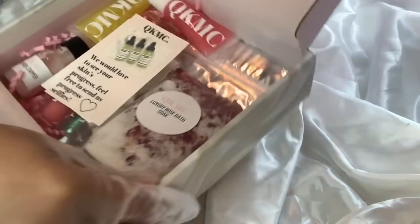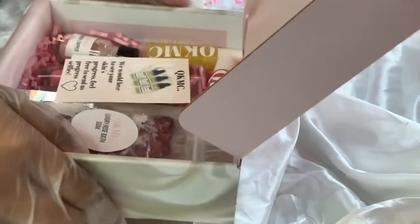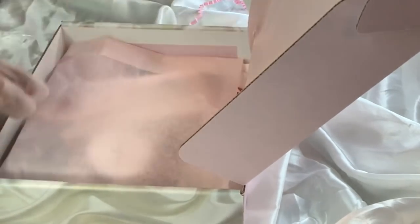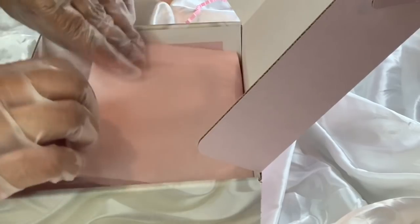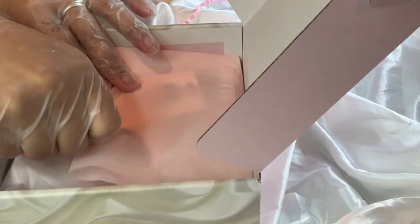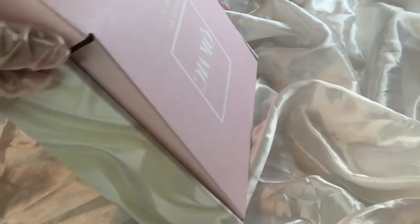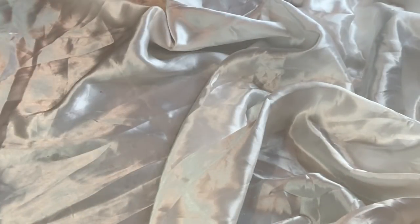We're going to place the cards right there — and this is what it looks like. Then we close it up and put on a sticker. We put in her invoice and that's another order down. Let's move on to the next order.